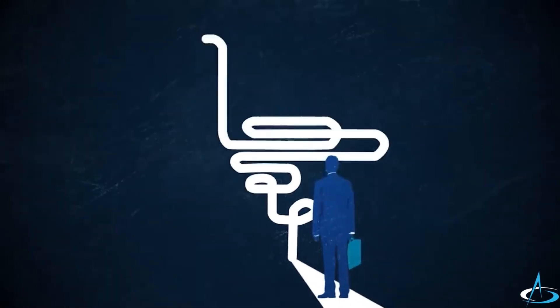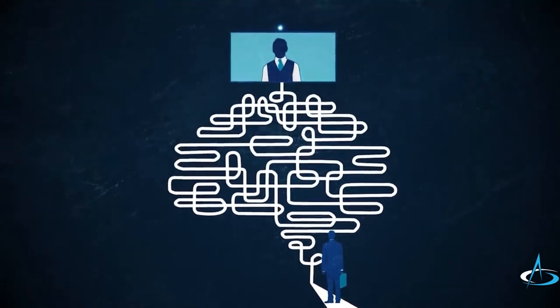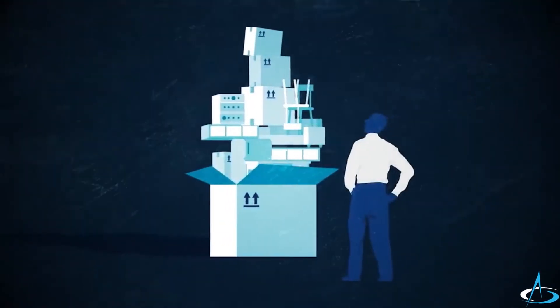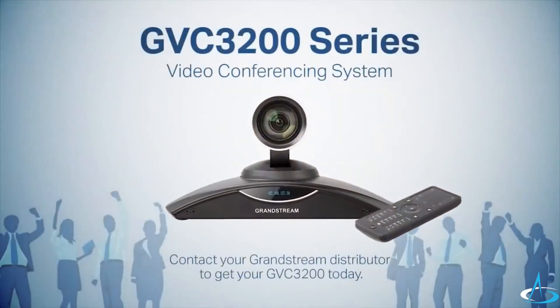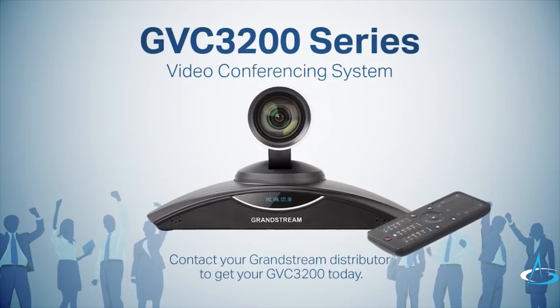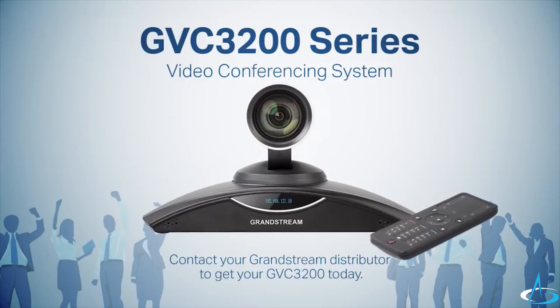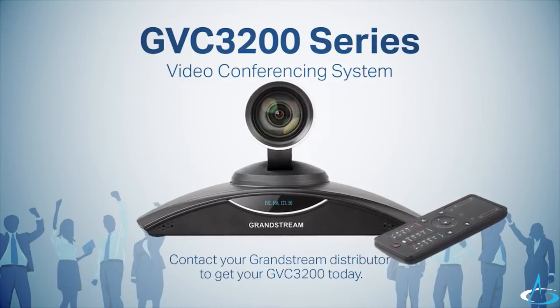So that nightmare you were visualizing — the one that has kept your business from utilizing reliable video conferencing — starts to turn into an achievable dream come true. Finally, there's a system that can adapt to any business's video conferencing needs. And that's not too much to ask. Contact your Grandstream distributor to get your GVC 3200 today.